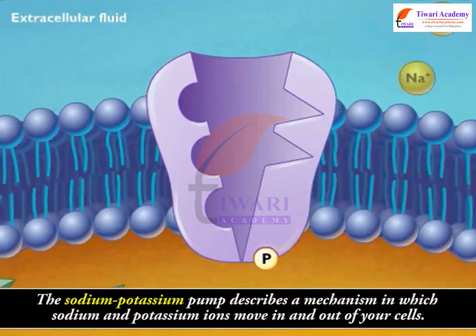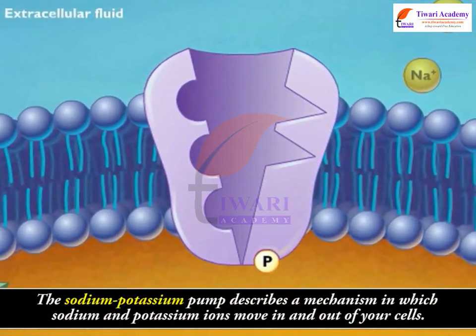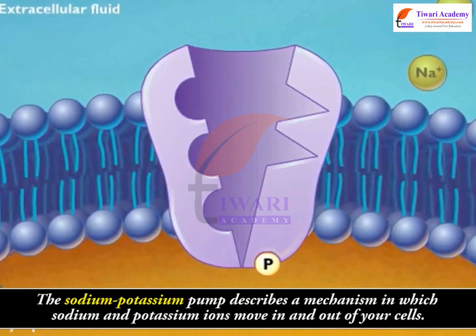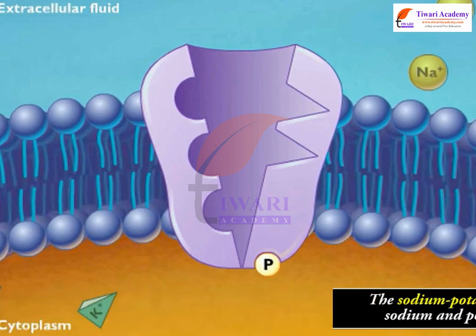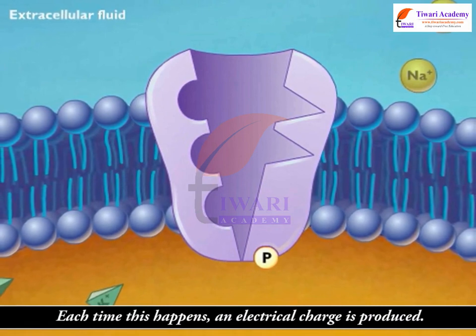The sodium-potassium pump describes a mechanism in which sodium and potassium ions move in and out of your cells. Each time this happens, an electrical charge is produced.